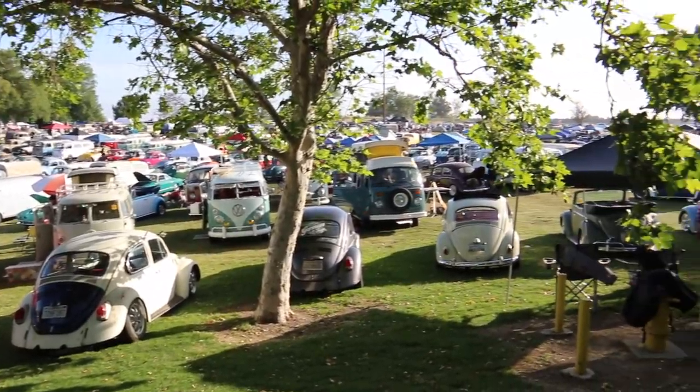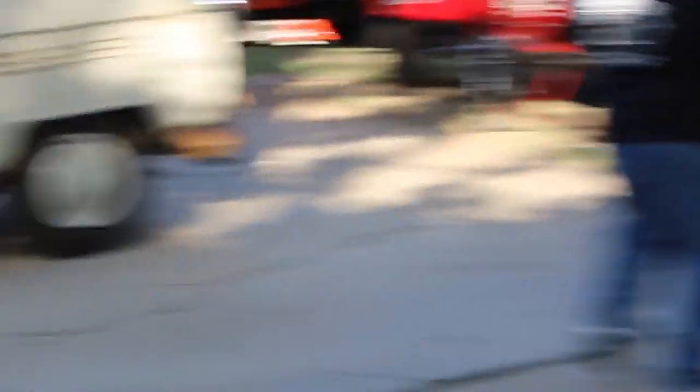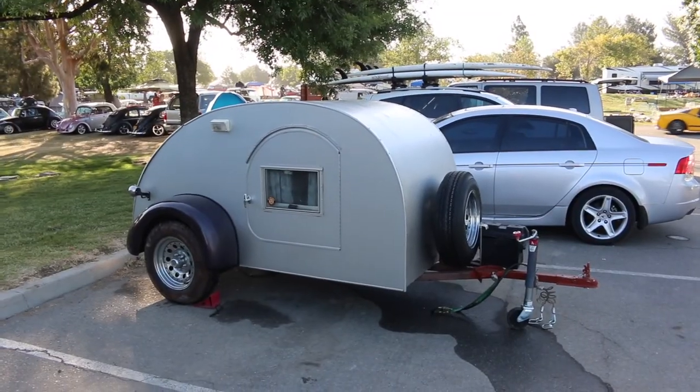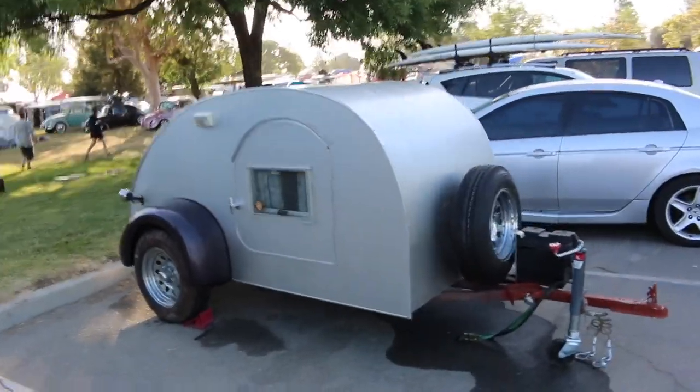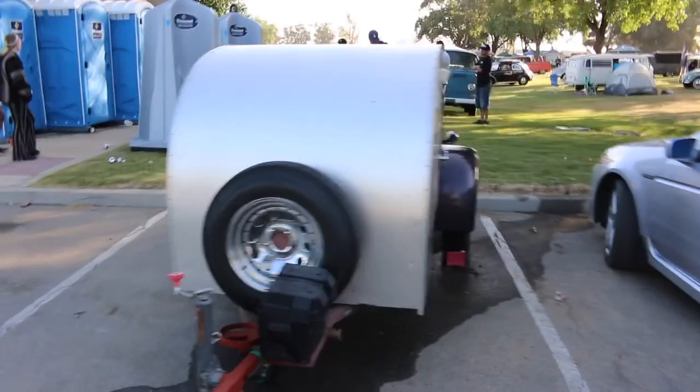Crazy how many Volkswagens are here. Some Type 3s - we got a fastback right here and a squareback. Off topic, but here's a teardrop trailer that I want to build one day - one just like this, roughly the same size, to pull with the Miata.